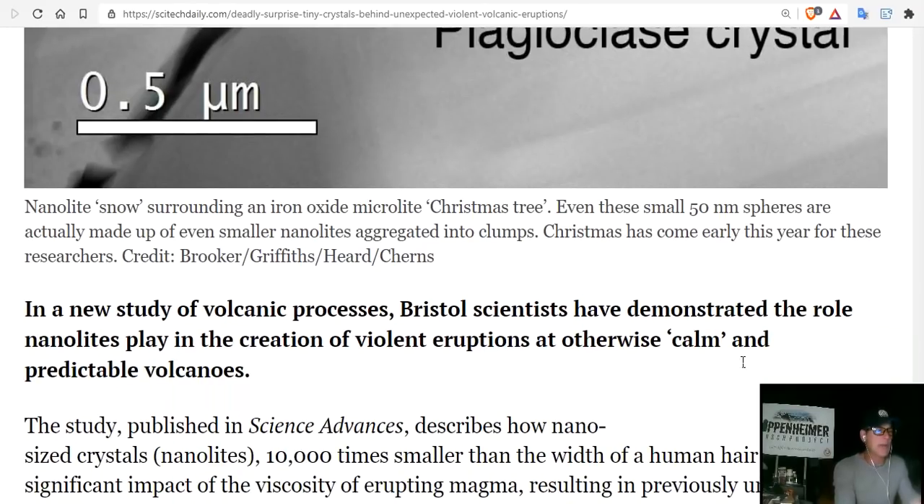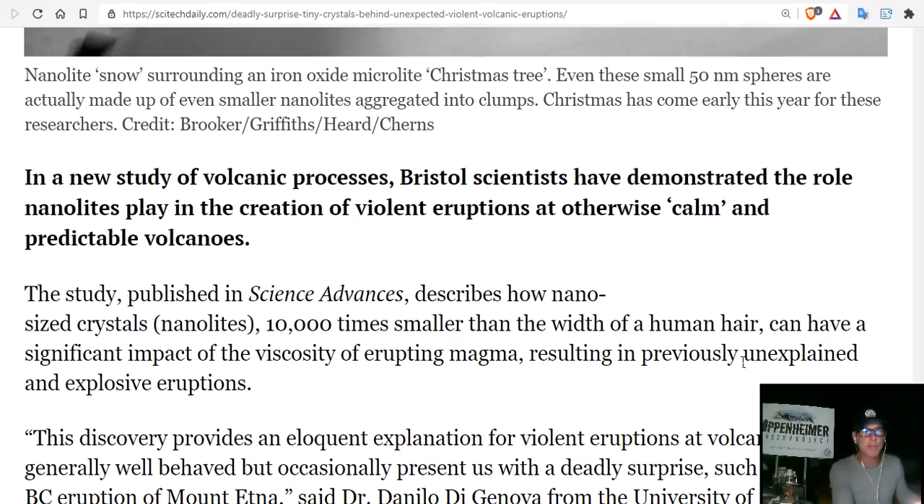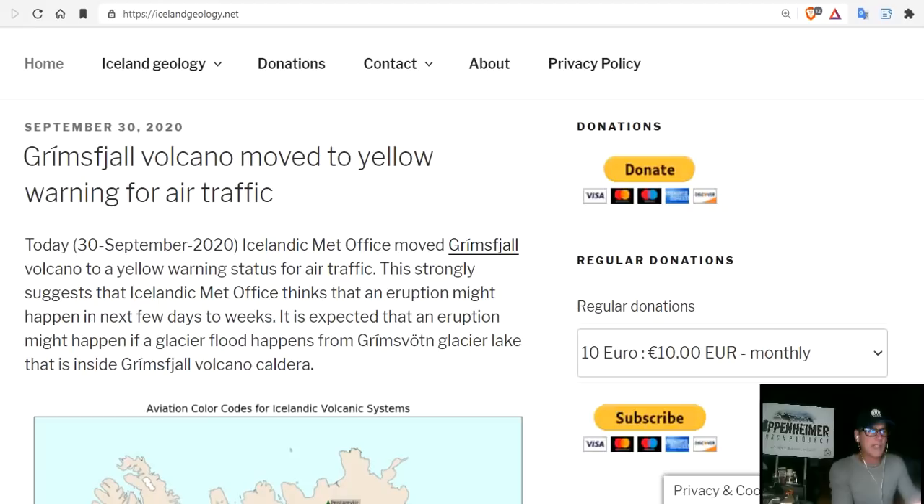This is a new study of the volcanic process. Bristol scientists have demonstrated the role nanolites play in the creation of violent eruptions. The study, published in Science Advances, describes how nano-sized crystals — or nanolites — 10,000 times smaller than the width of a human hair, can have a significant impact on the viscosity of erupting magma, resulting in previously unexplained and explosive eruptions. And we have two big ones — Grimsvötn and Bárðarbunga — waiting to go off.